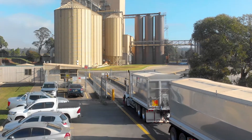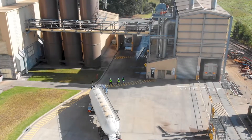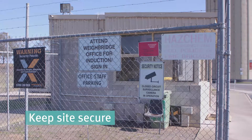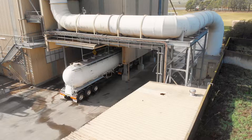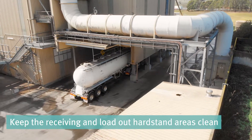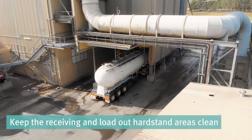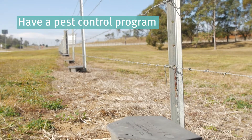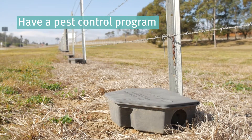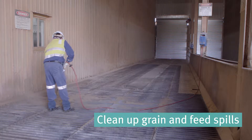General site cleanliness and controlling the movement of people, vehicles and product is essential. To do this, keep your site secure and have all visitors sign in. Keep the receiving and load-out hard stand areas clean and free of rubbish, mud, dust, feed, grain or animal matter. Have rodent and wild bird control measures in place and clean up grain and feed spills as soon as possible.